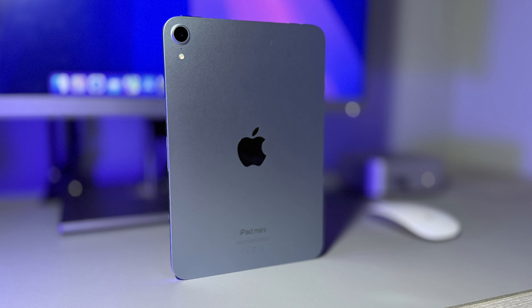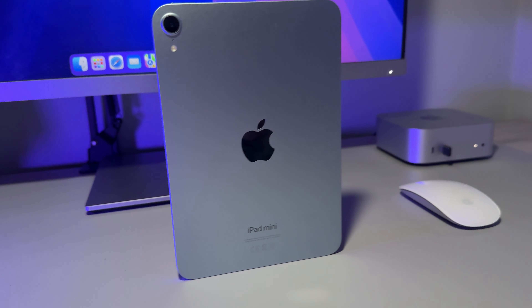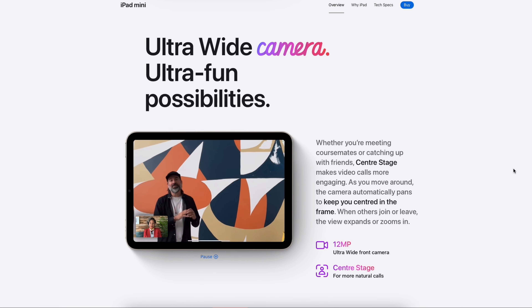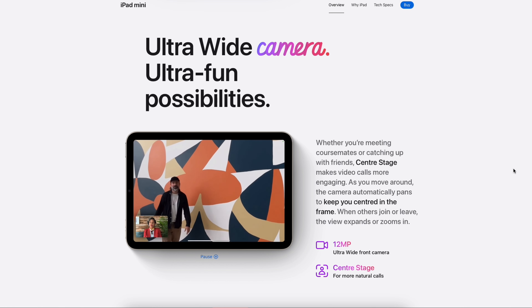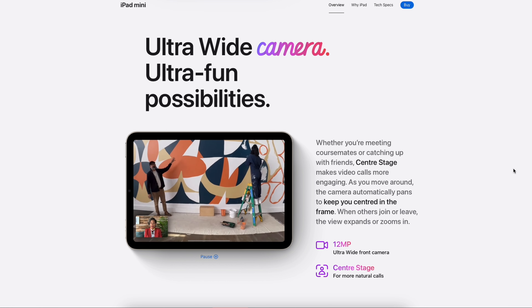We've got the same 12 megapixel wide camera — no improvements, no updates, same 4K video, no difference whatsoever. And then when we flip the iPad round to the front, we've got exactly the same 12 megapixel ultra wide camera with centre stage. And while I think centre stage is brilliant, we've still got the camera in the portrait position. Put the camera on the landscape edge, please Apple.